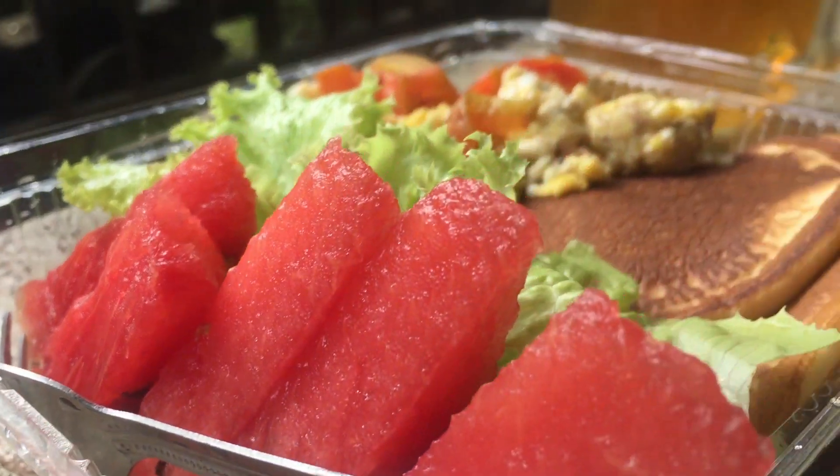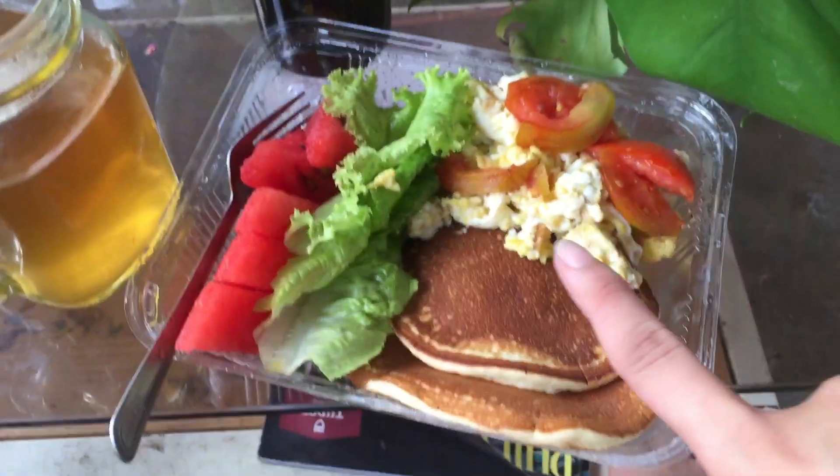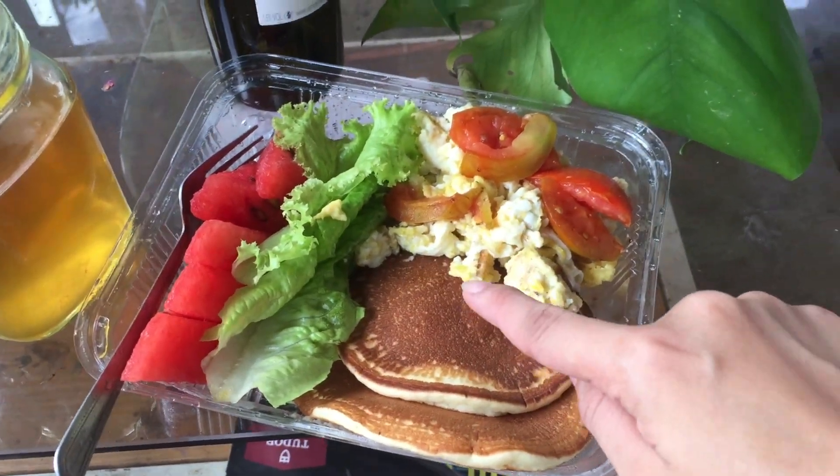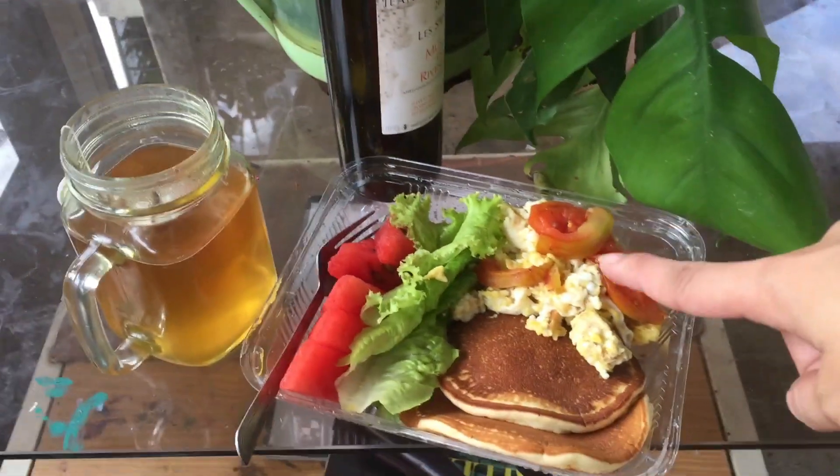I decided to eat my breakfast outside. Usually I eat in my room but today it's very messy in there because of what I did last night. I have pancake, egg, tomato, lettuce, and watermelon. That's my breakfast.